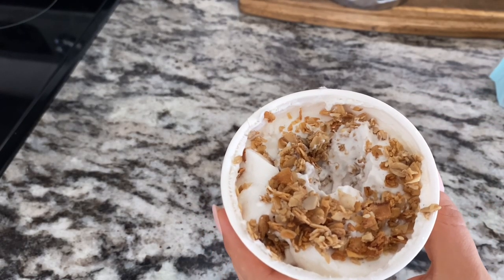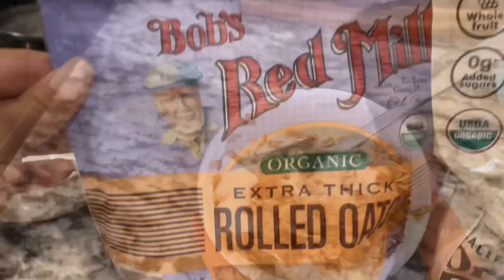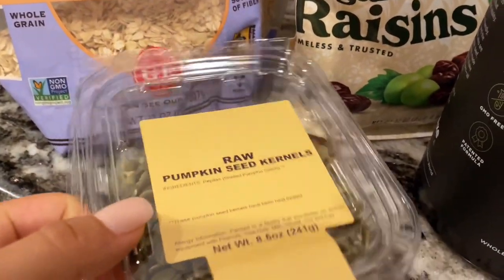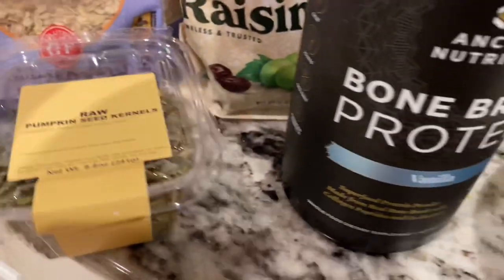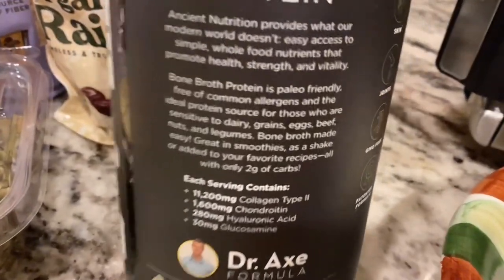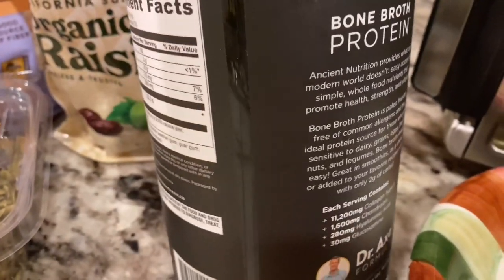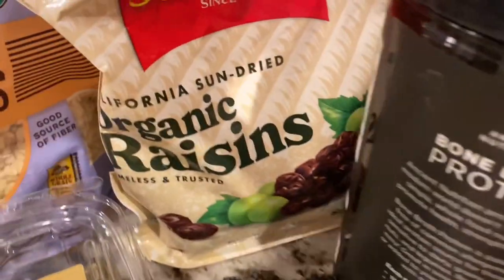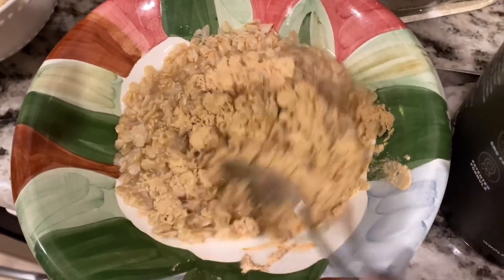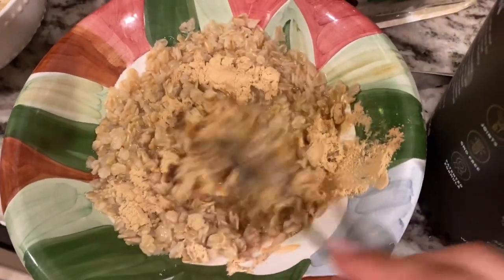For dinner I typically do extra thick rolled oats that are gluten-free with pumpkin seeds and raisins. I also add bone protein from Ancient Nutrition. You need to really check what you're buying because a lot of protein powders will have milk in them. And that completes what I eat in a day on my elimination diet.